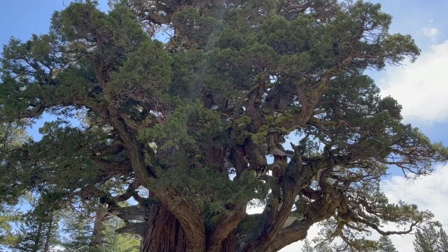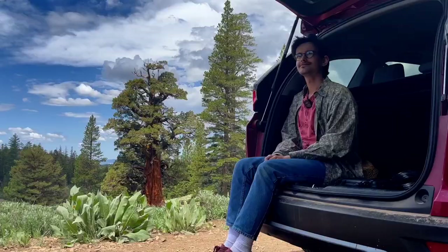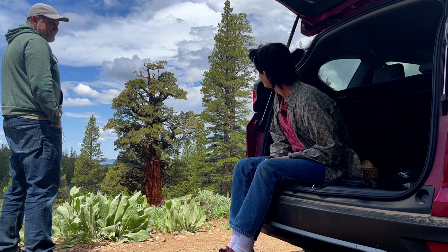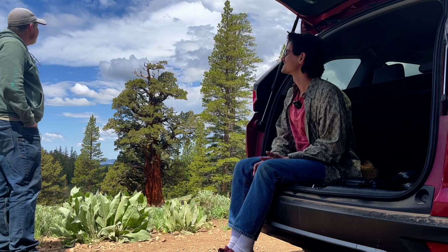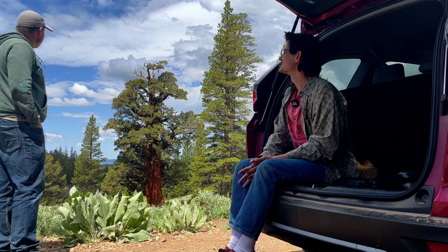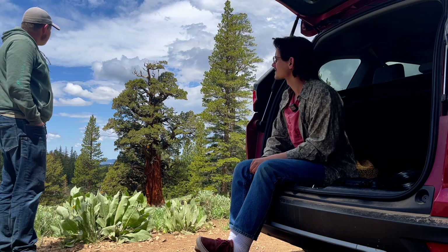How important do you think it is to study trees like this for your bonsai practice? For me personally, not that important — cool tree nonetheless, but I don't think I will ever be styling a tree anything like that. It doesn't translate well to Scots pine, and Scots pine is not really my passion. Alright, well that was kind of fun — thanks everyone for watching, we'll see you next time.